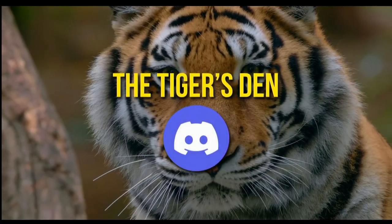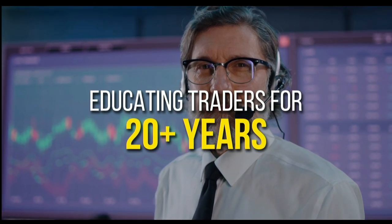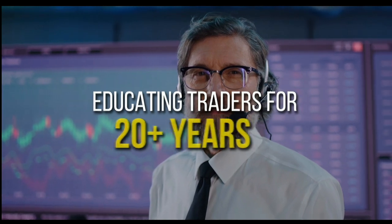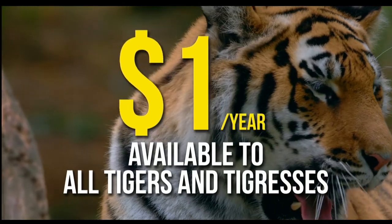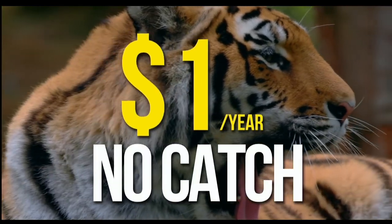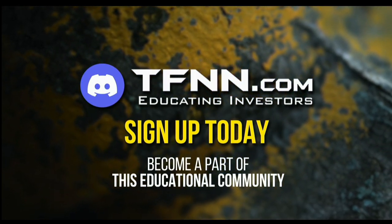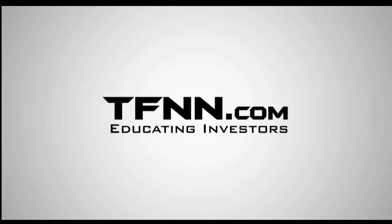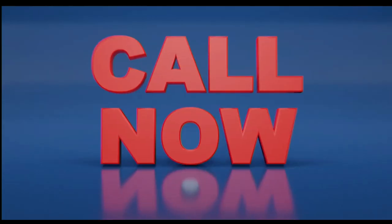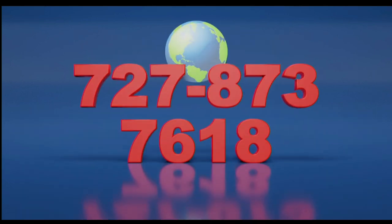TFNN has launched The Tiger's Den, hosted at Discord. TFNN has been educating traders for more than 20 years, with live programming hosted by a variety of professional traders during market hours. The Tiger's Den is available to all tigers and tigresses for just $1 for the year. There's no cash or added costs when you join our community of traders. Sign up today and become part of this educational community of traders. Just visit the front page of TFNN.com. Call now, toll-free at 1-877-927-6648. Internationally at 727-873-7618.